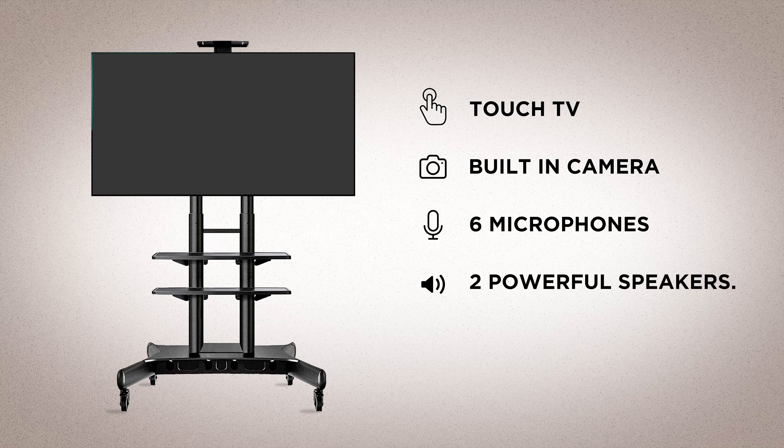As an Activity Director of a Senior Living Facility, you want to keep your residents engaged. But there is not enough time to plan, find, or create interesting activities.